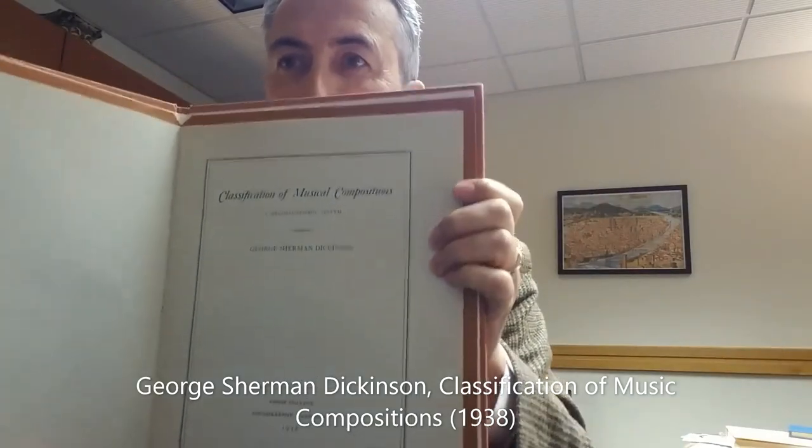Because my hands-on experience with music cataloging is more than a quarter century old, Richard asked me to look at seven classic texts in music cataloging and create a census of the facets described in them. The first is George Sherman Dickinson's Classification of Musical Compositions from 1938, and here's a 1938 edition from our collection. It's a book that's been written about and talked about far more than it's actually been used in libraries.